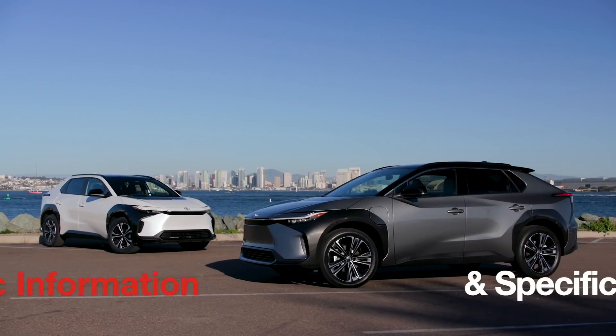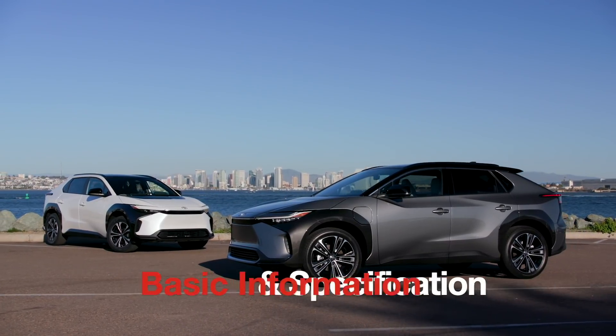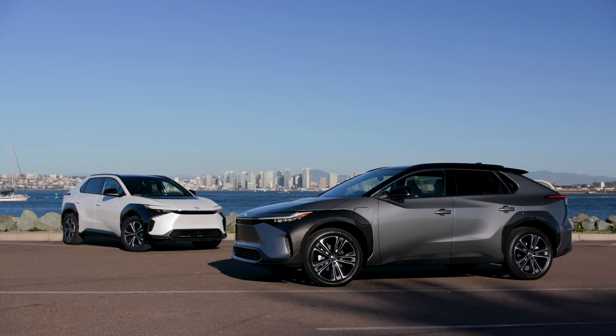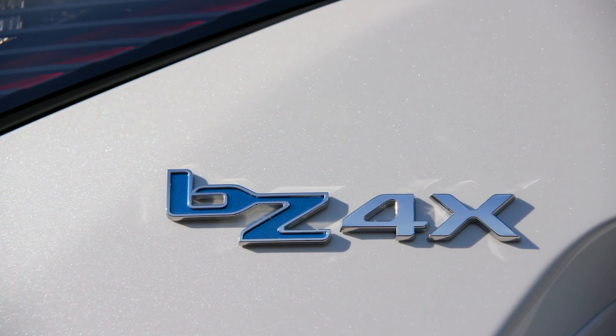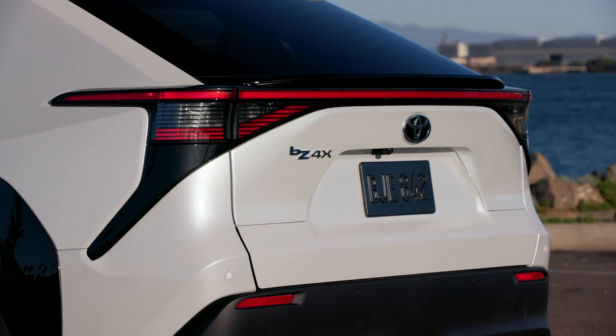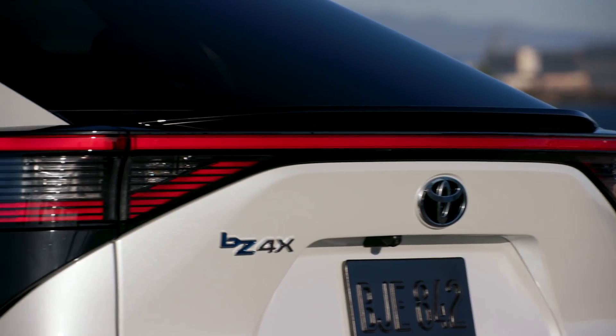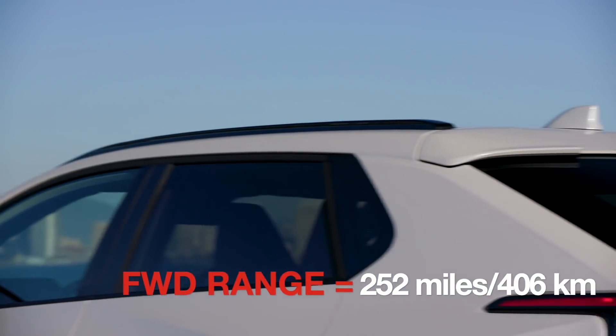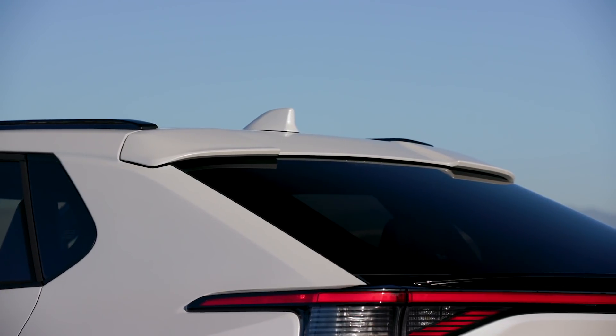In terms of trim and packages, there are different models available in the US versus Canada, so please check the website for your region. The BZ4X is available in both front-wheel drive, which has a 71.4 kilowatt-hour battery, and all-wheel drive, which has a 72.8 kilowatt-hour battery. This is quite an interesting approach from Toyota, because you get the best of both worlds — really good efficiency without overloading the system or making the car too heavy.